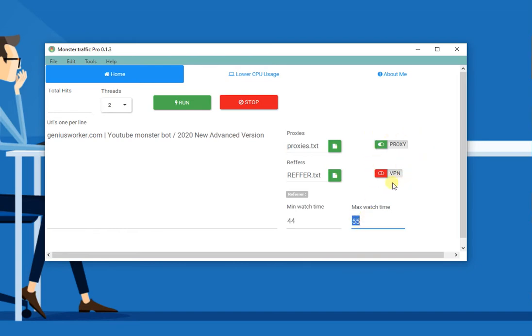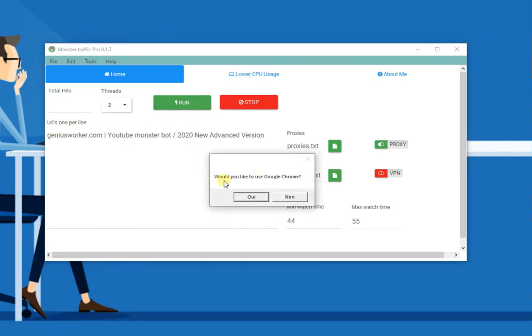Choose which option you want to work with — proxies or VPN — then set up the number of threads and press Run. It will ask if you'd like to use Google Chrome. I choose yes, but it depends on you — you can work with either Google Chrome or the built-in browser.